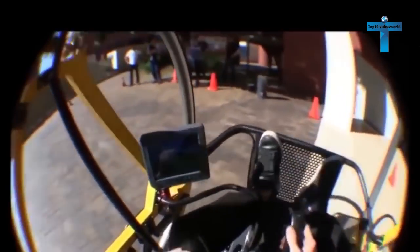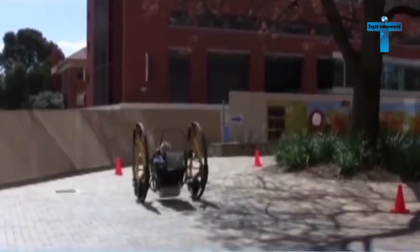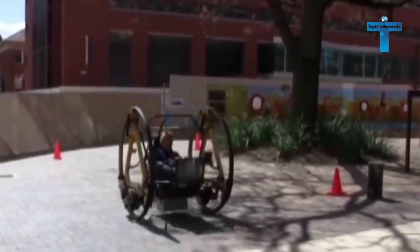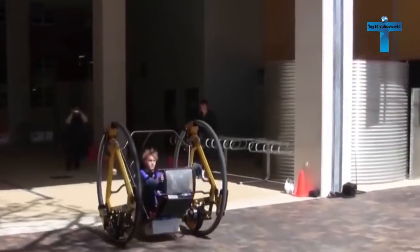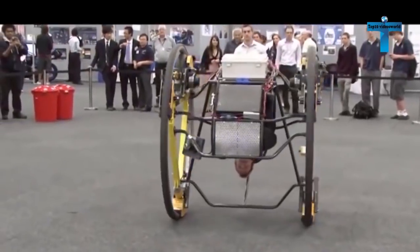A five-point harness keeps you from being slung into oblivion, and a lateral stability and slosh control system keeps your seat in a fixed position. What's even crazier is that Edward's control mechanisms can let you ride upside down.